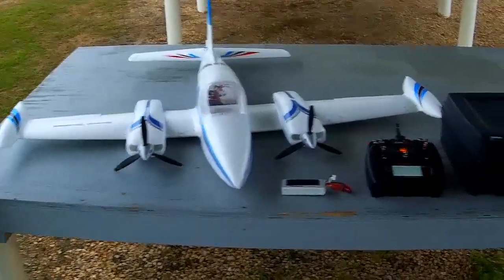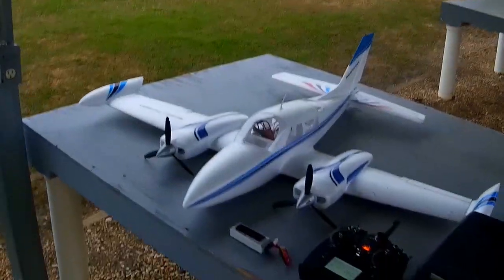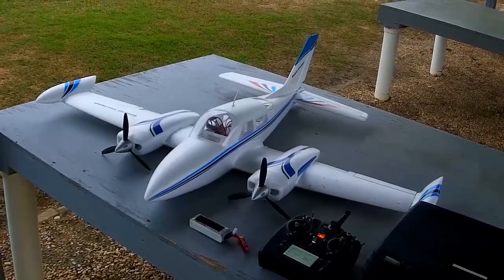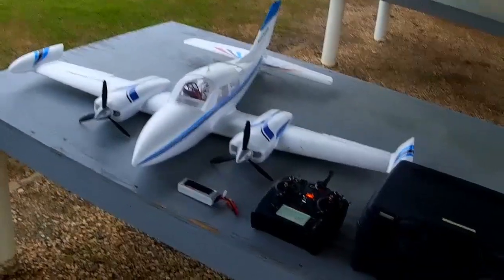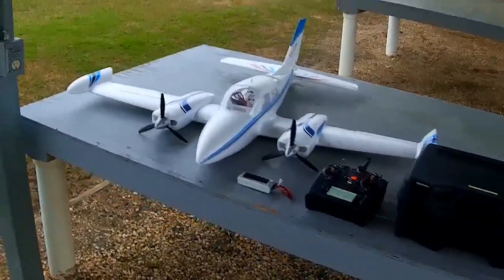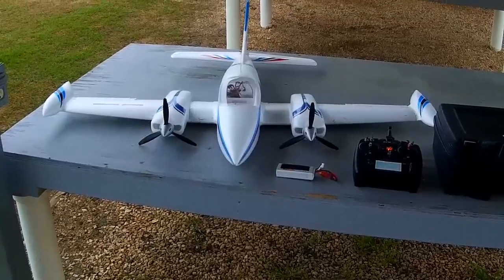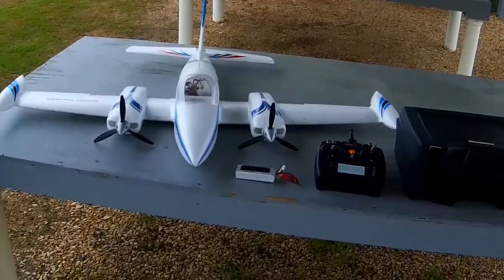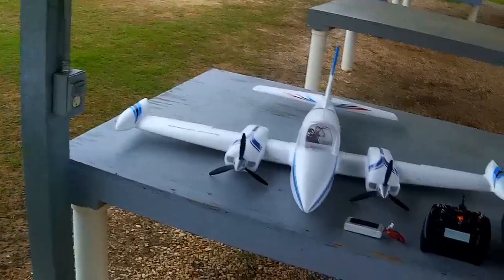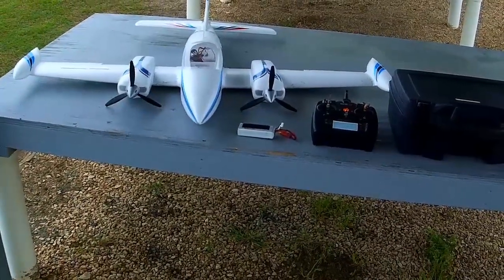They're trying to shave off and save a few bucks. When will these companies learn that us pilots want a product that works? We don't want to have to buy it and then upgrade on top of it. I'd much rather buy it turnkey — take it out of the box, put it together, and have a good experience with it. You're not going to get that with a Dynam product, not until they do something about their retracts.